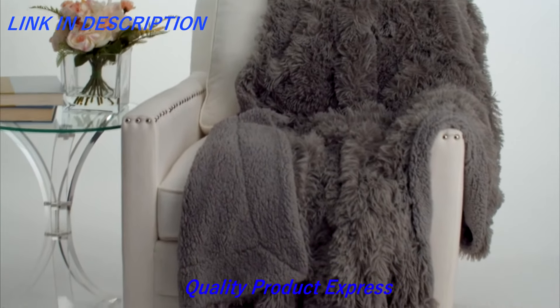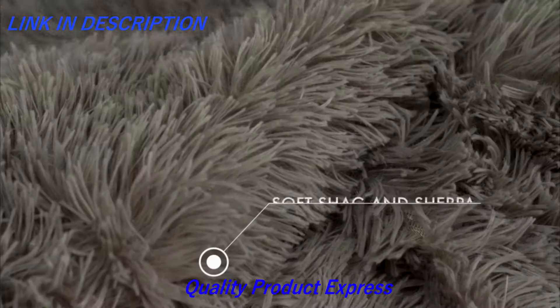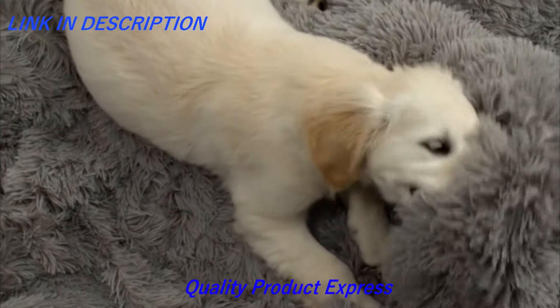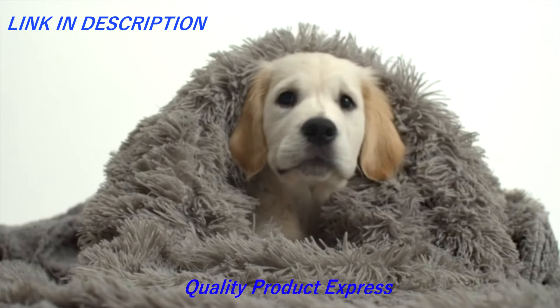Introducing the Connecticut Home Company luxury throw blanket, constructed of soft shag on the top side and Ultra Plus Sherpa on the underside. Our beautiful blankets are as comfortable as they are stylish. Experience the softest blanket you've ever owned that will be loved by every member of your family.